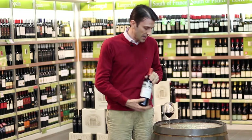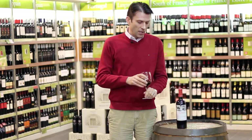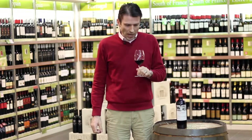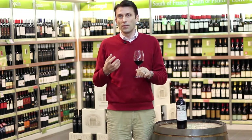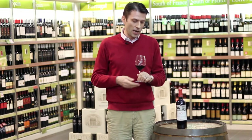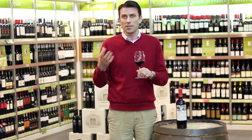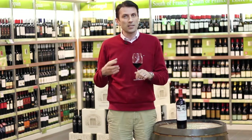What that means for the wine in the glass is lovely rich ripe bramble fruit, paired with some nice cinnamon and vanilla spice coming from the oak aging, making this wine a perfect partner for really rich meaty dishes such as cassoulet, braised lamb shanks, anything like that.